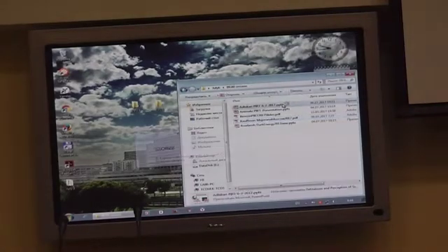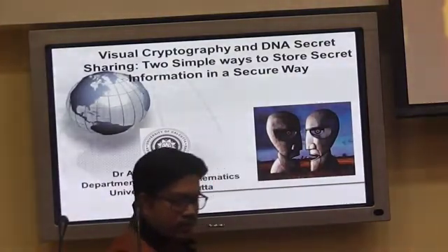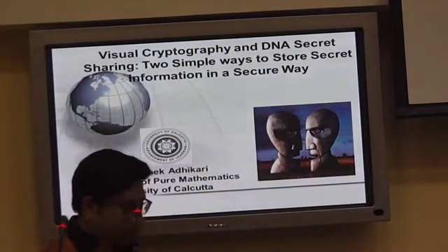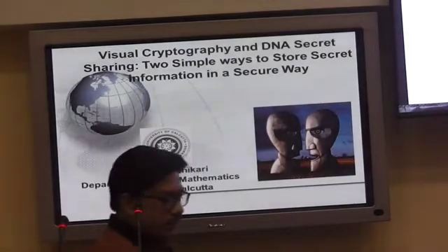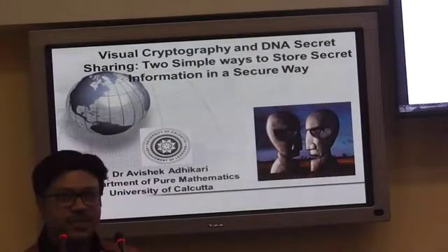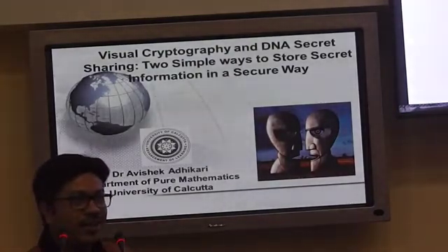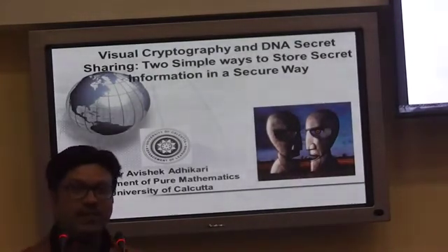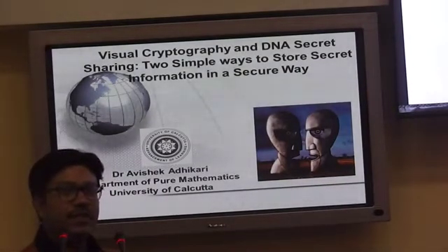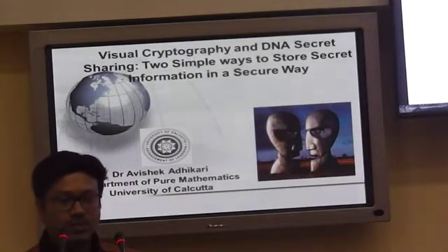The speaker is Adhikari. The title of the talk is Visual Cryptography and DNA Secret Sharing: two simple ways to store secret information in a secure way.